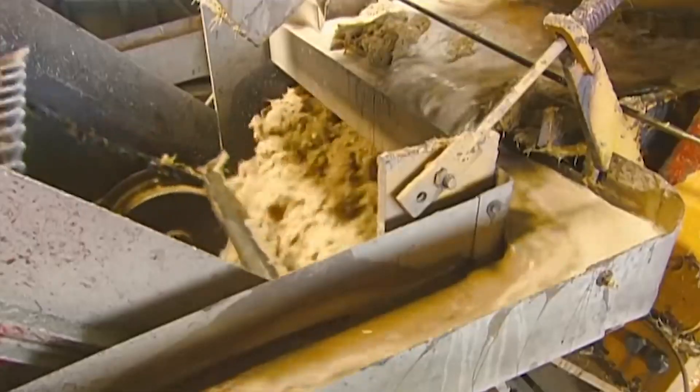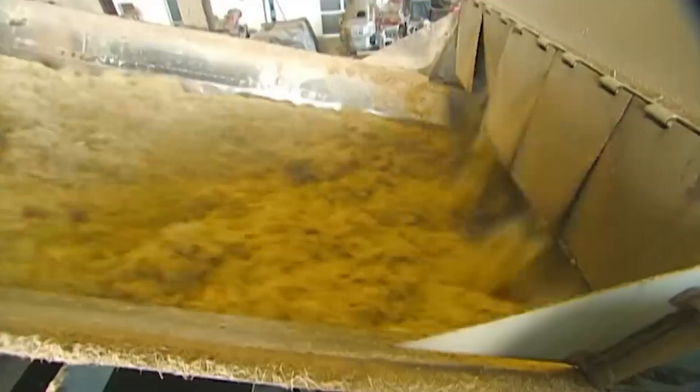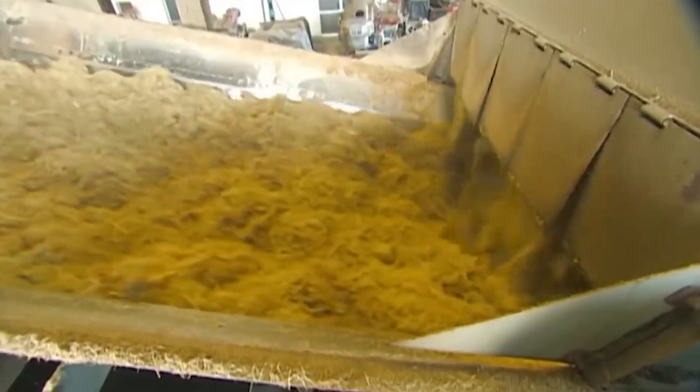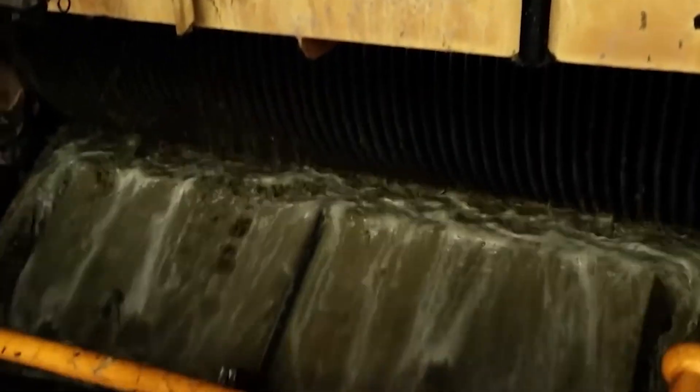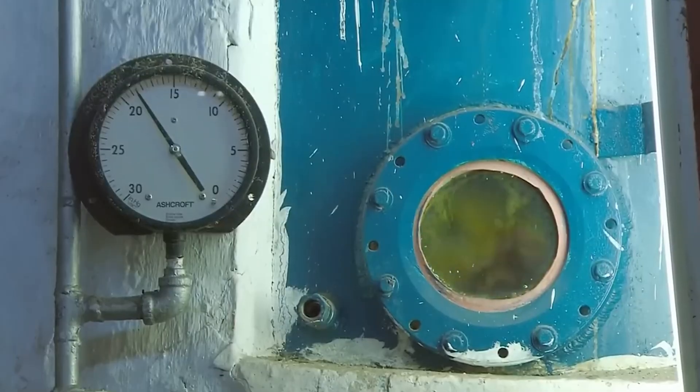Once the crushing is done, the leftover dry pulp — known as bagasse — is far from waste. Instead, it's smartly collected and reused. Meanwhile, the raw cane juice becomes the key ingredient for the next stages of refined sugar production.